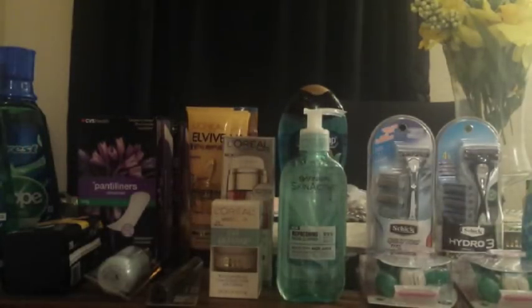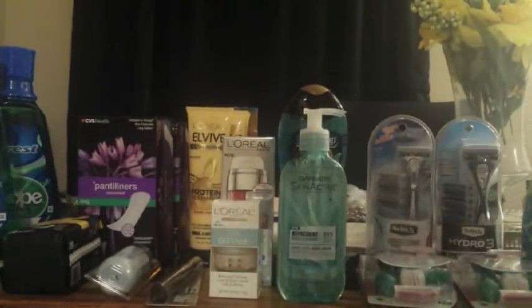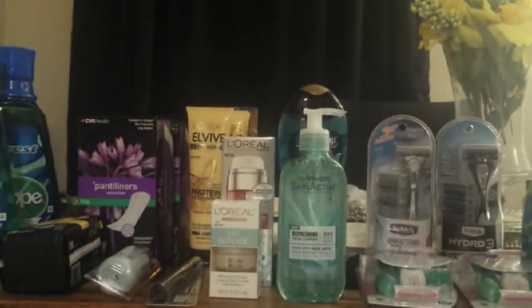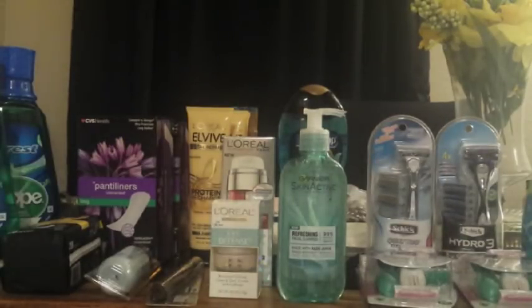This haul will be for $3.20. I did five transactions — I originally planned nine, but I got tired and said I'd shop again another week. I ended with $13 in ECBs, having started with $9 in ECBs from last week.